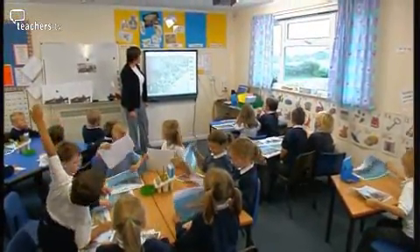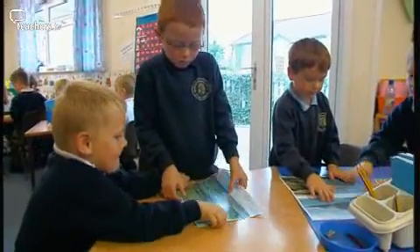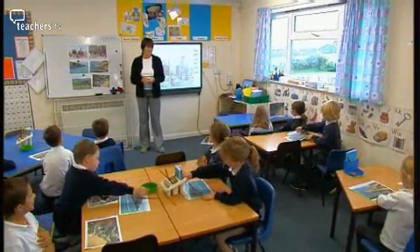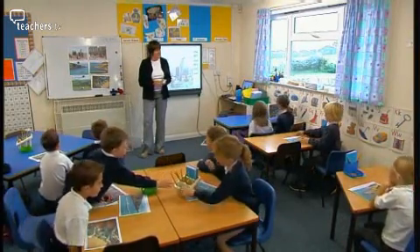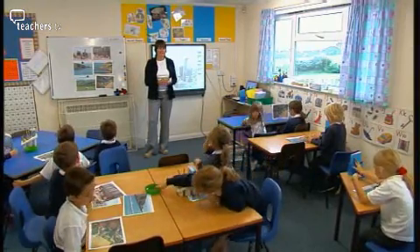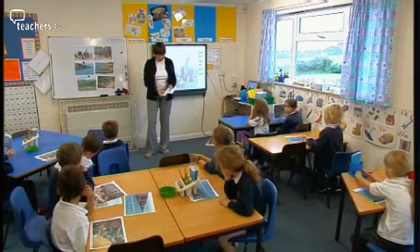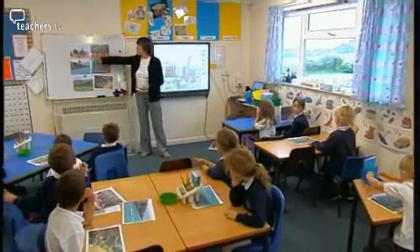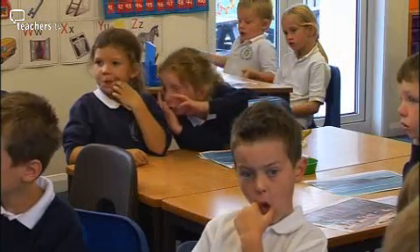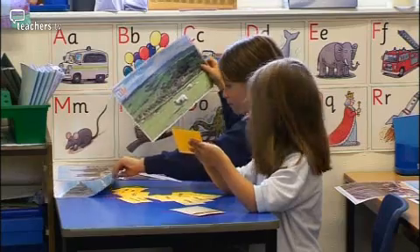Debbie now encourages the children to combine geography with literacy. They begin to show real inquiry into the subject, and still don't know they're having a geography lesson. She introduces flashcards with vocabulary words: 'When we're talking about places around the world, places near Lovercott, or places a long way away, we need to use the proper words so that people understand what we're talking about.' The children's coloured word cards match to photographs of the seaside, countryside, and city. One child correctly places 'big shops' on the city photograph.